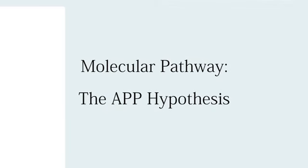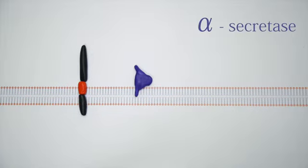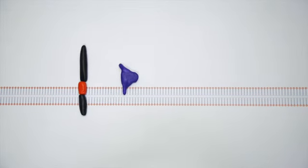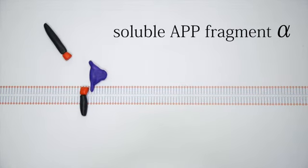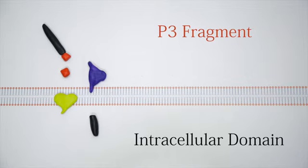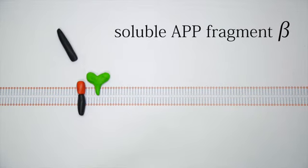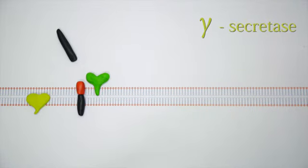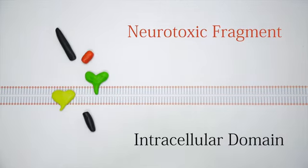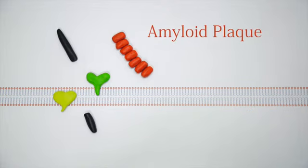In unaffected individuals, the APP protein is processed differently to Alzheimer's sufferers. Normally, the beta-amyloid region is cleaved by alpha secretase, releasing the soluble APP fragment alpha. A second cleavage by the gamma secretase releases the intracellular domain and P3 fragments. In Alzheimer's patients, it is beta secretase that makes the first cleavage, releasing a soluble APP fragment beta. Gamma secretase then cleaves the intracellular domain, leaving the neurotoxic fragment which accumulates into an oligomer aggregate, causing the amyloid plaques.